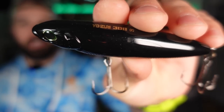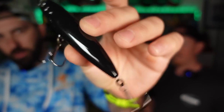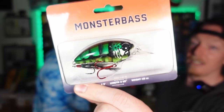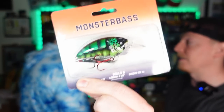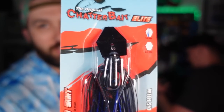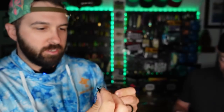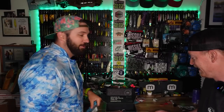Next, you guys probably know and love the Yo-Zuri 3DB Pencil — a topwater walking bait with two hooks. Caught a thousand fish on this thing, I love this bait. Next up we've got two types of jigs, one bladed, one not. First up is the Chatterbait Elite — I don't think we've had the Elite in the box before, usually just the original. So we've got a souped-up Chatterbait in black and blue, three-eighths of an ounce. Chatterbaits rock.